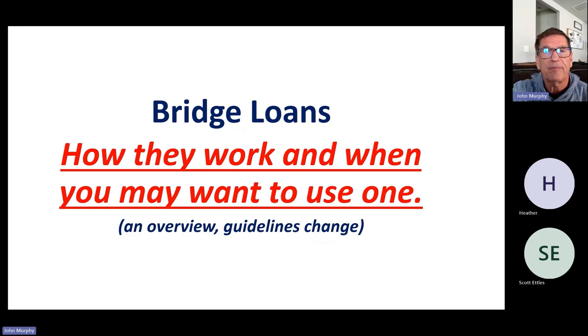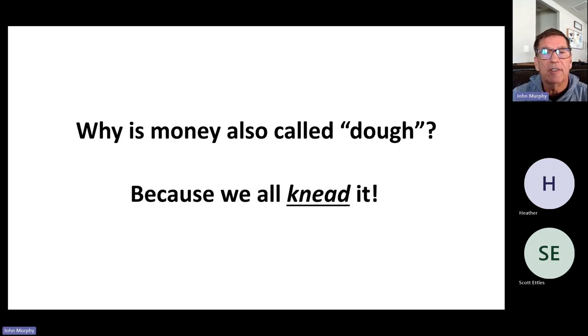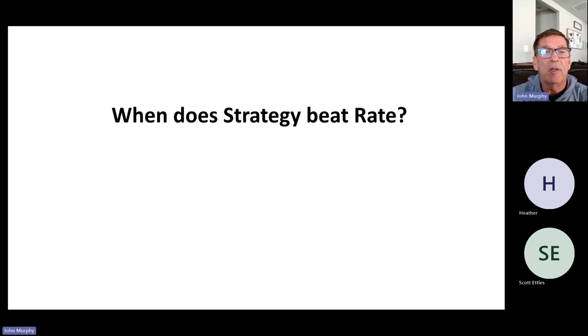If you're part of the webinar here, just reach out and Britney will send a copy of it to you. But first, before we dig into bridge loans, I need to ask you a question: when does strategy beat rate? The answer is potentially when it makes or saves you a pile of dough.